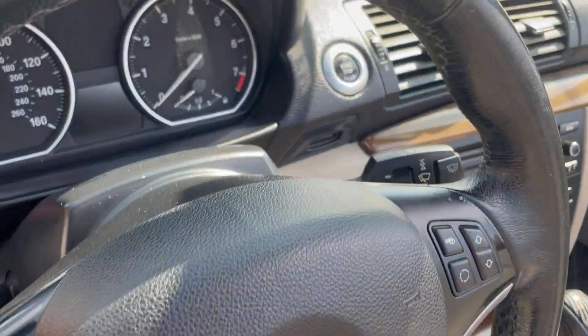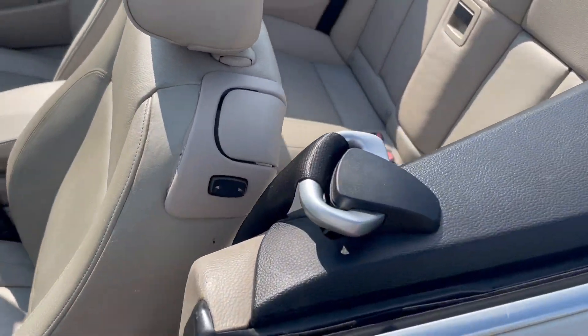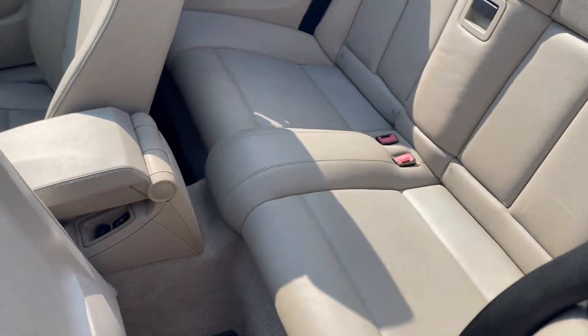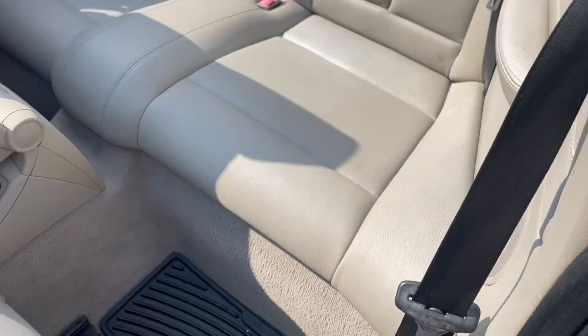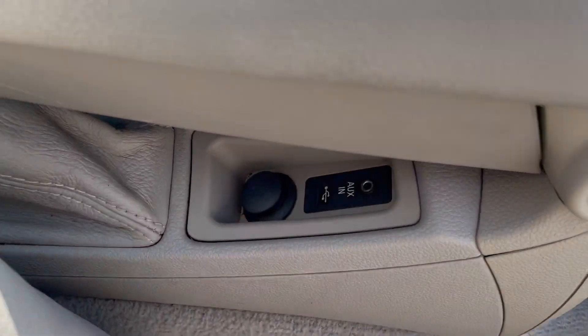We've got 121,190 on the miles. Car starts right up, drives perfect — just had it serviced. It's got the all-weather WeatherTech mat package throughout. Back seats look great, and it's got the aux and USB input.